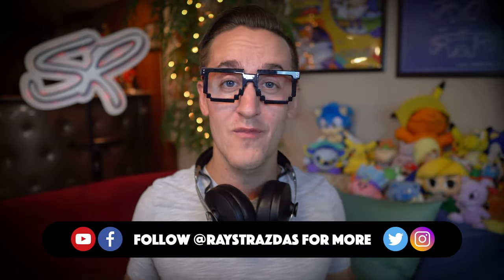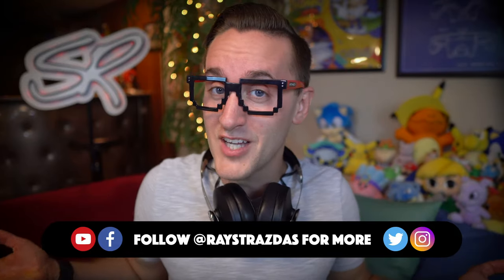So guys, there you have it — a first look and review of the brand new Sennheiser Momentum 3 Wireless. If you enjoyed this video and found it helpful, be sure to give it a thumbs up and hit that subscribe button because it always helps out the channel. Until the next one, I'll catch you guys later — peace!